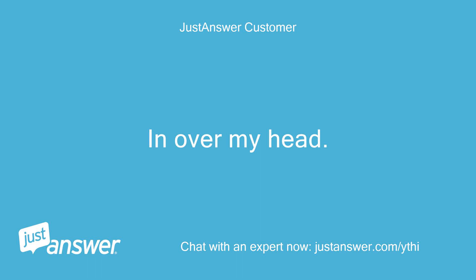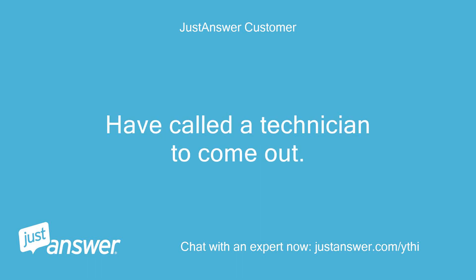In over my head. Have called the technician to come out. Thanks.